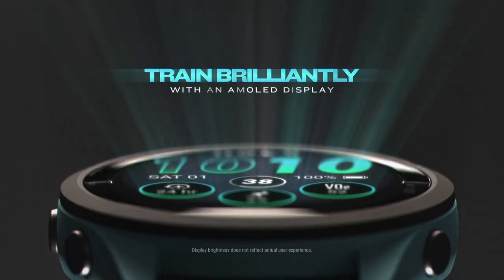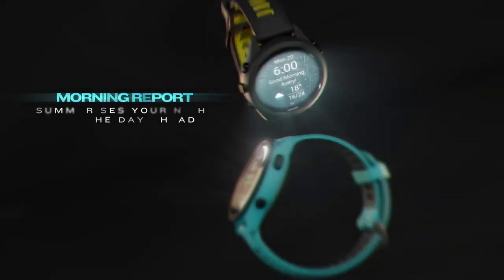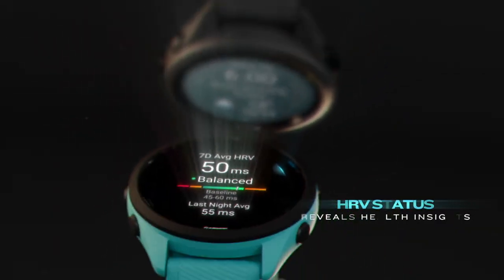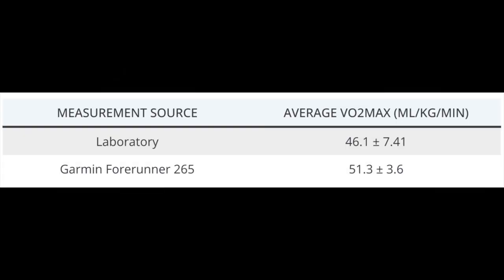Another study published in the same journal just a few weeks ago focused specifically on the Garmin Forerunner 265, providing interesting comparative data. That study involved six subjects with an average age of 28.5 years. Participants wore the Garmin during a 10-minute outdoor run, after which the watch's VO2 max estimate was compared to data from a graded exercise test using a Woodway treadmill and Parvo metabolic cart. The results show that the Forerunner 265 actually showed a tendency to overestimate VO2 max.